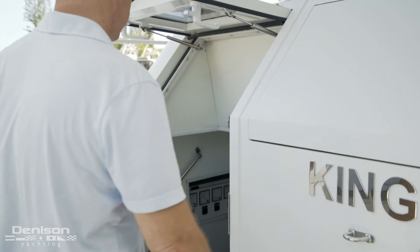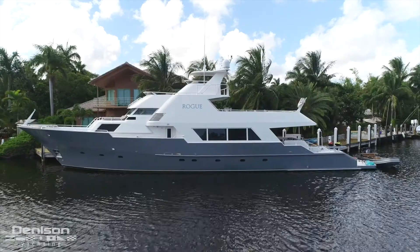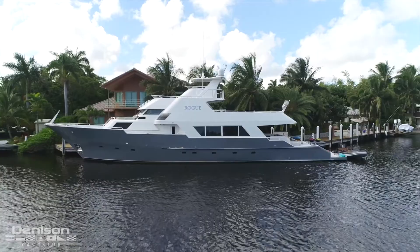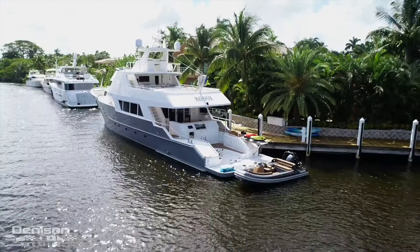Rogue is powered by twin Caterpillar 3412 engines. The 1,350 horsepower engines give this vessel a cruising speed of 14 knots and a maximum speed of 18 knots.